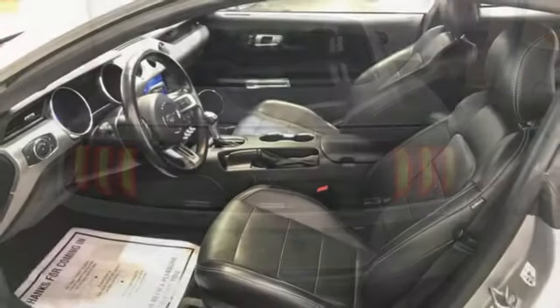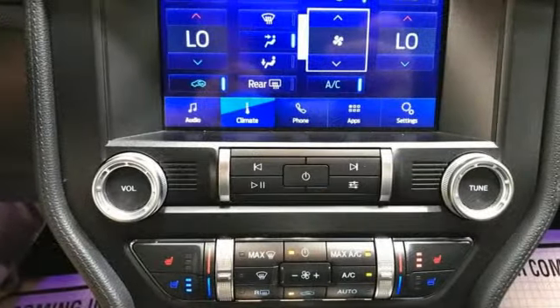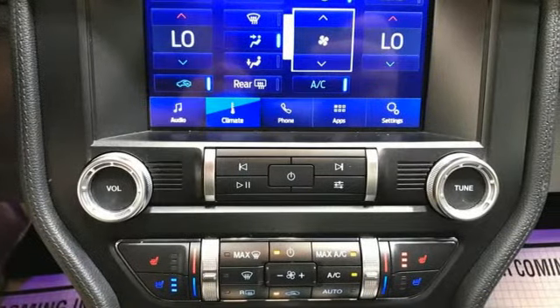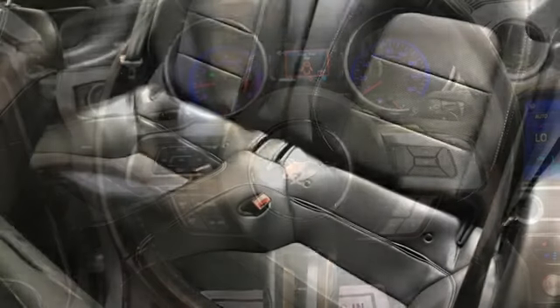Auto dimming rear view mirror, Wi-Fi hotspot, manual tilting steering column, streaming audio, manual transmission, manual telescoping steering column, doors and push button start proximity key.